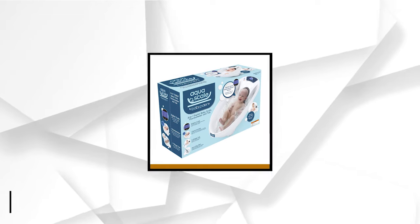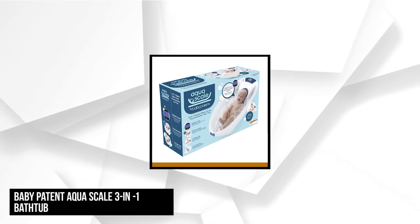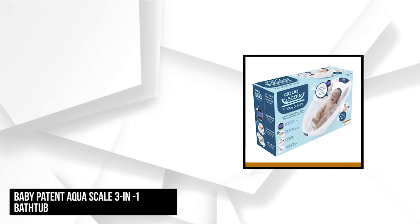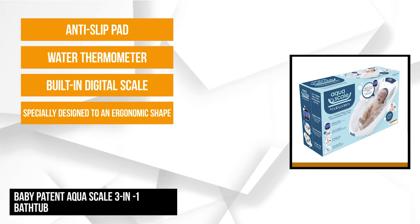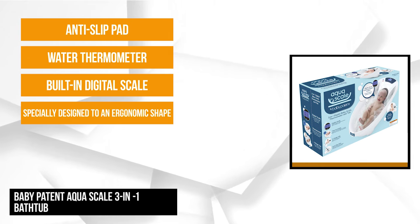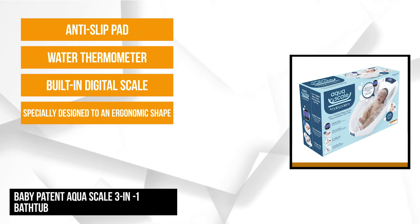At number one is the Baby Patent Aqua Scale 3-in-1 Bathtub, The Next Generation. This bathtub was carefully and specifically designed with an ergonomic shape to ensure safety, comfort, and convenience for bathing babies. It also has highly functional and practical features that you can't find in other baby bathtubs on the market.